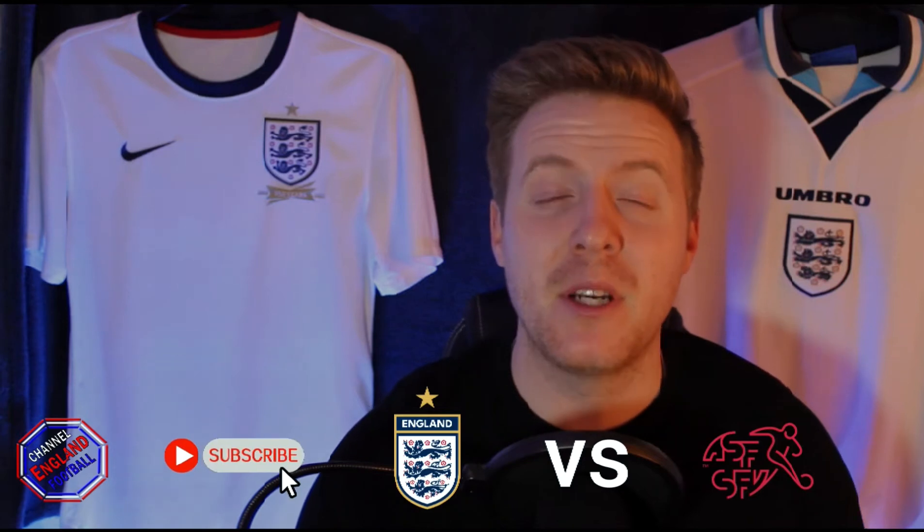Hello and welcome back to another episode of England Versus. Today, ahead of this weekend's game, I'm going to be covering England against Switzerland.